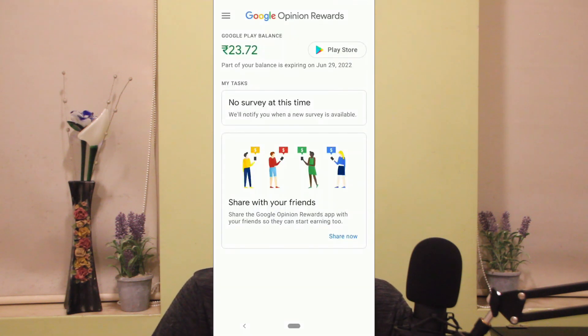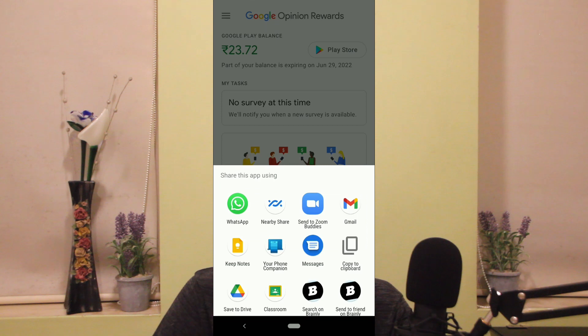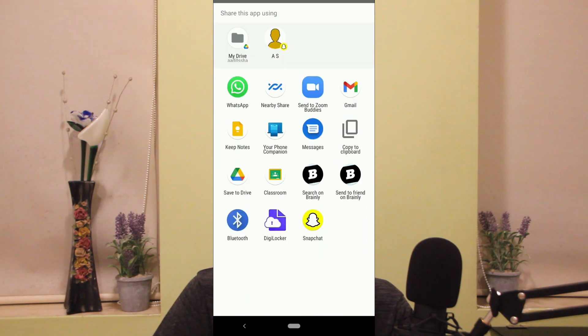These three steps are extremely important: first, honestly answer every survey you get; second, make sure your location history and profile are set correctly; and third, check for updates. If you follow these three, your chances of getting more surveys increase a lot. You can also follow a fourth optional step: go to the Rewards app, and at the bottom click 'Share with your friends.' Share it with people or open apps through this so that Google again sees that this user is active and should receive more surveys. This step isn't as important, but it gives another indication to Google that your account is active.